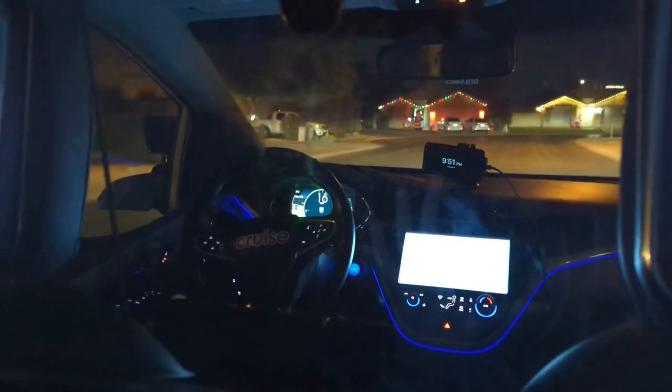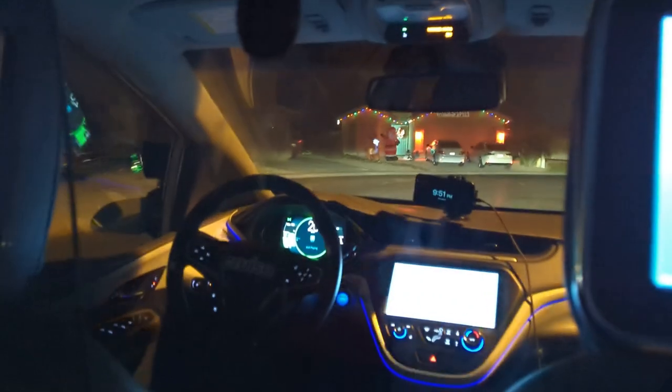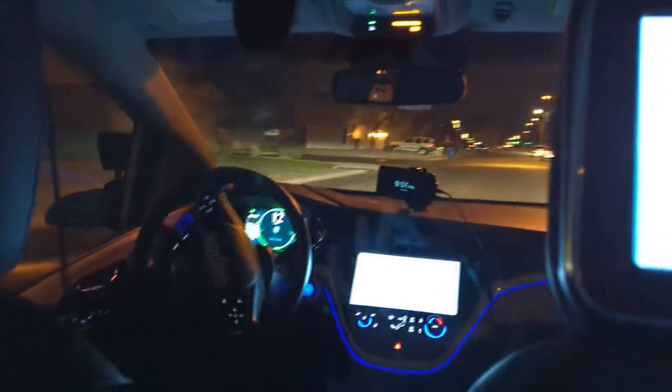My first big thing with these cars is they take the turns too wide in this neighborhood, and then overcompensate by slowing down. Actually that one was fine, but you know, sometimes.